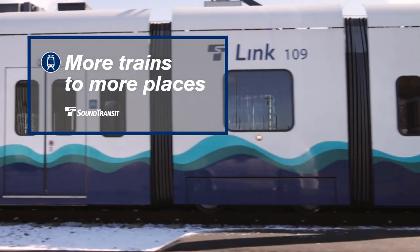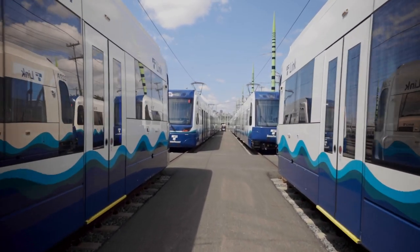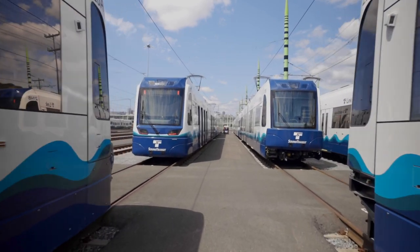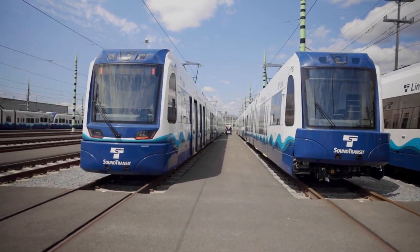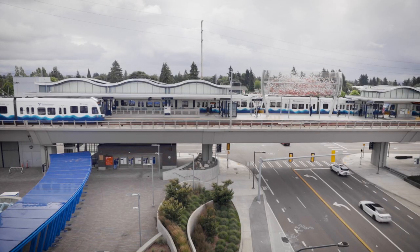Trains — a lot more trains. No one gets a ride from Linwood to Bellevue unless my project is successful, because you need these expanded light rail vehicles in our fleet to enjoy the new services that Sound Transit is delivering to Puget Sound. My name is Tracy Reed, I'm the executive project director for Sound Transit's light rail vehicle fleet expansion project.